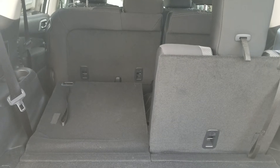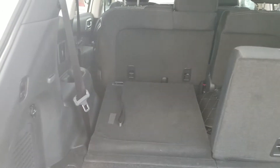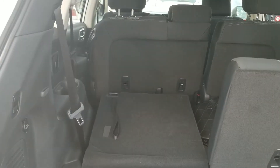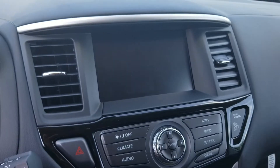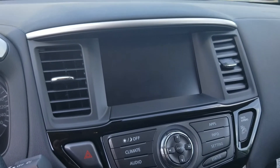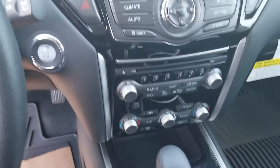The third row does fold down — I left it folded down so you have a better idea of how much room you'll have with the third seat folded down. It also features a touchscreen and dual climate control.